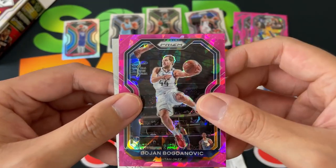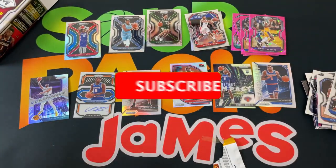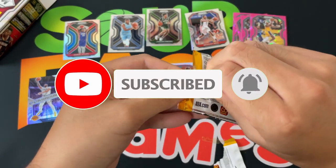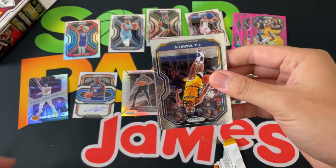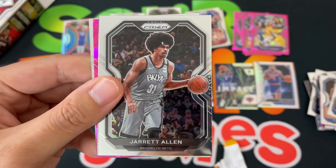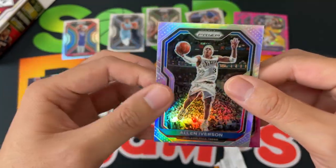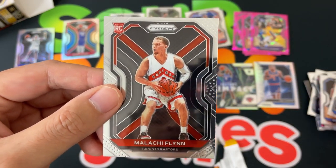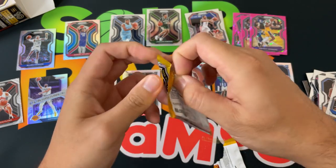We got a Bojan cracked pink ice and Kevin Love — wow, very cool. So we got our autograph, was not expecting that. Next up: TJ Warren, Jarrett Allen, and a nice Allen Iverson silver Prism — definitely take that, putting that over there. Andrew Wiggins cracked pink ice, and a Maliki Flynn rookie. Two more packs, here we go.